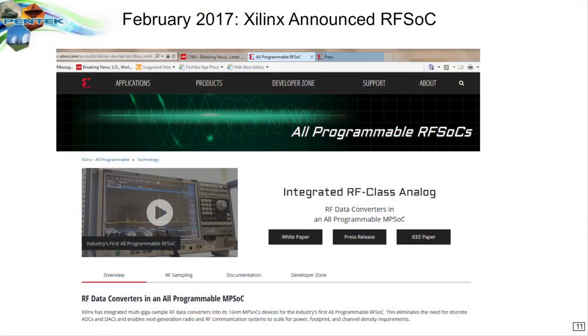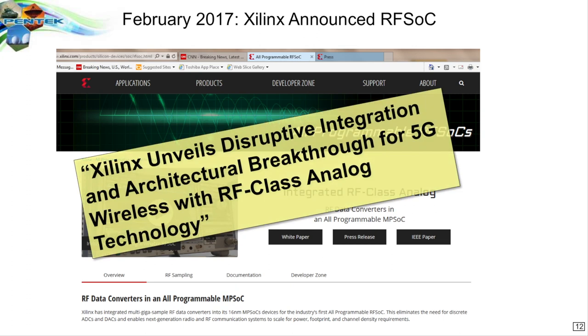So first of all, let's see where this first came about. In February, almost two years ago, Xilinx announced the RFSOC chip, and it was quite big news. It combines the RF section with a multiprocessor system on chip, which has been around for a while, but putting everything into a single chip. This was announced as something that was breaking all kinds of disruptive integration of architecture. And in fact, it really is, and I'll try to show you how and why.